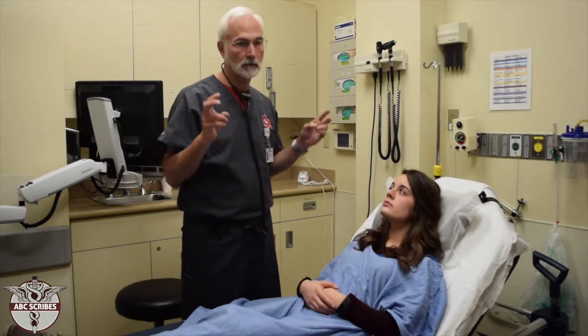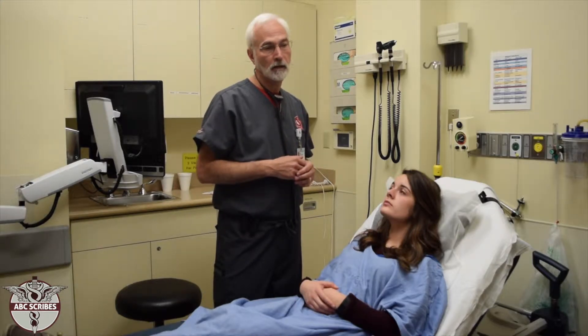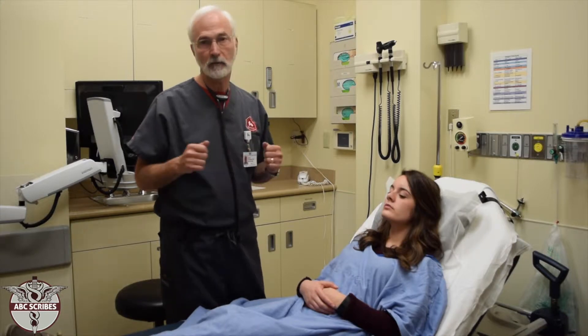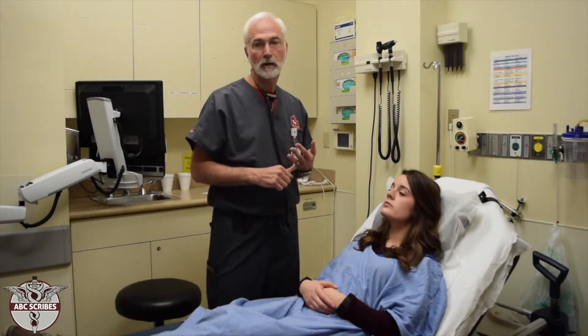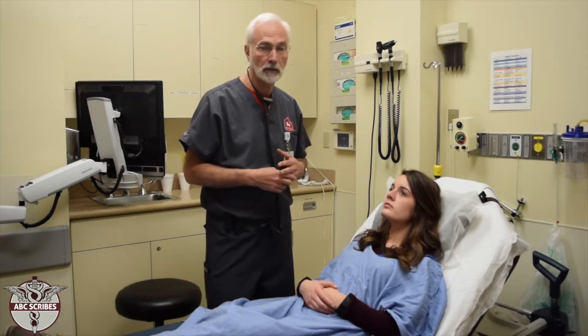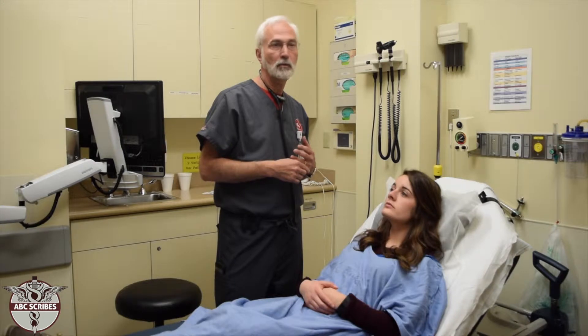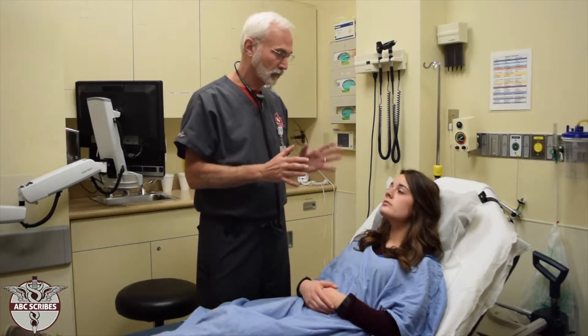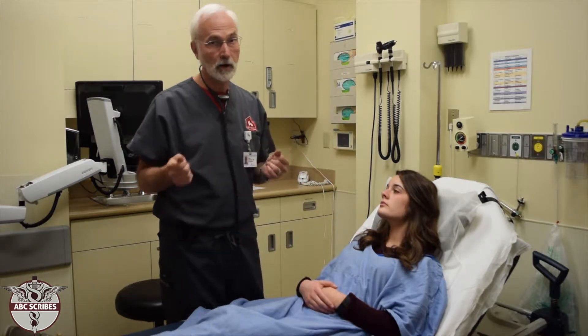Frequently there are skipped beats, and the physician may describe a skipped beat or a pause. If the patient has atrial fibrillation, the hallmark is that the heart rate is irregular but not in any specific pattern of irregularity — they will tell you the heart is irregularly irregular. That covers rhythm, but there are also other heart sounds to be aware of.